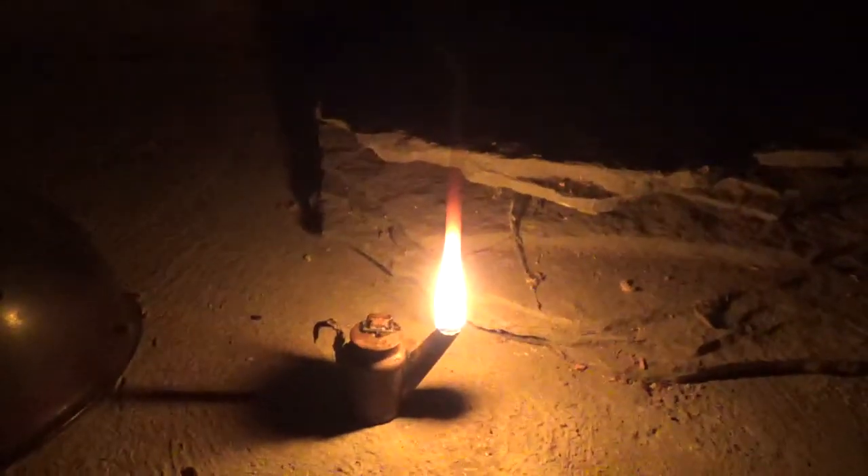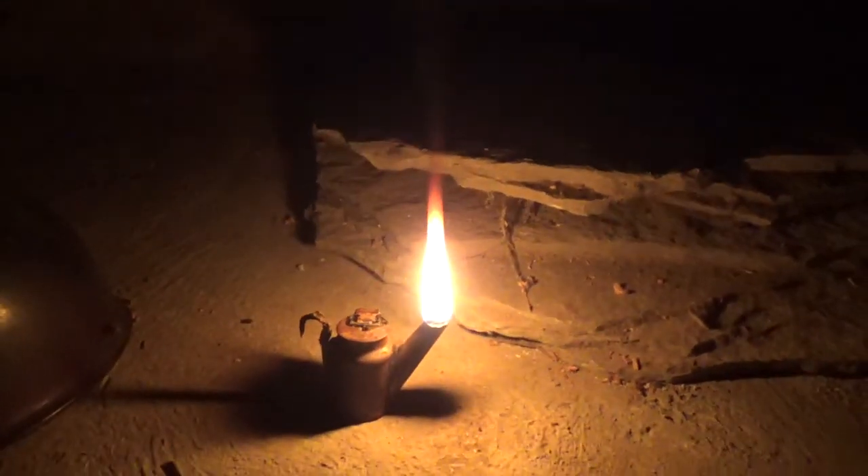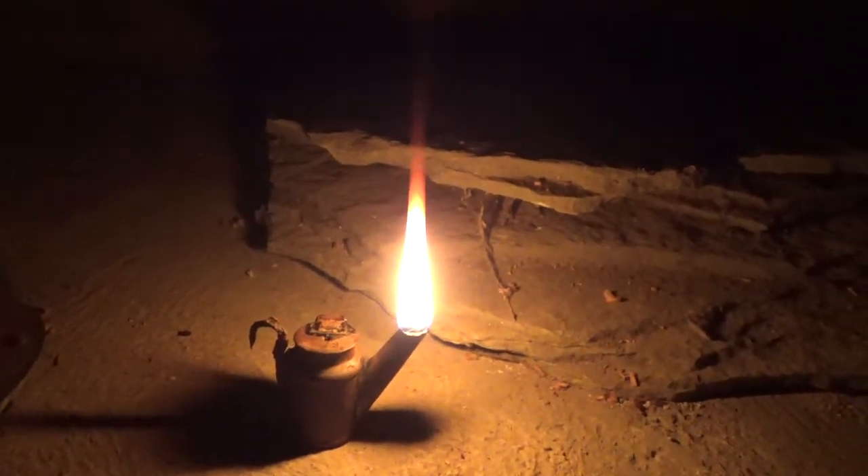My poor father accidentally filled his Cub Cadet with kerosene over the summer — that was fun. I had to empty it all out, and now I have over seven gallons of kerosene, so at least I'll put it to good use with this teapot lamp.